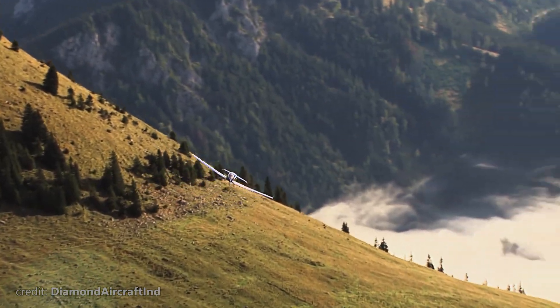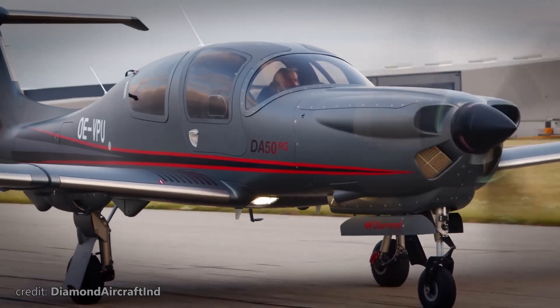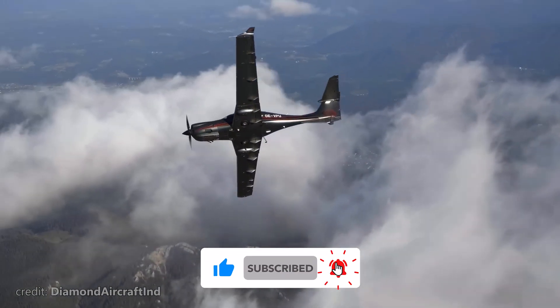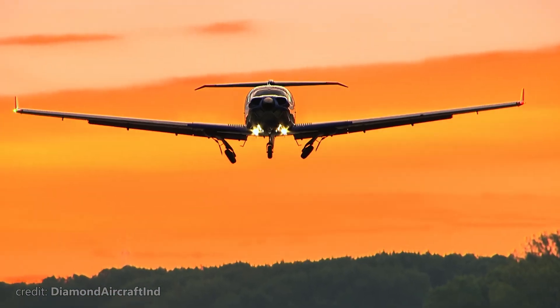Thank you for joining us in this deep dive into the Diamond DA-50, the safest single-engine airplane in the sky. If you enjoyed this video, please give a like and subscribe to our channel for more fascinating stories from above the clouds. Fly safe, and until next time!